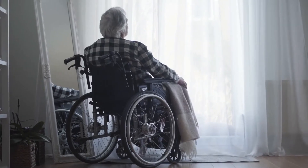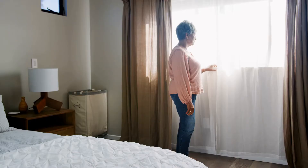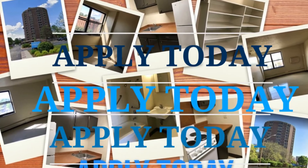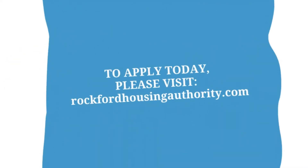The Rockford Housing Authority provides support to the elderly and individuals with varying mobility issues. To apply today, please visit RockfordHousingAuthority.com. We are accepting applications for our elderly and disabled sites, with numerous units currently available at our Olesen Plaza site. Please get started today, as these units will not last long.